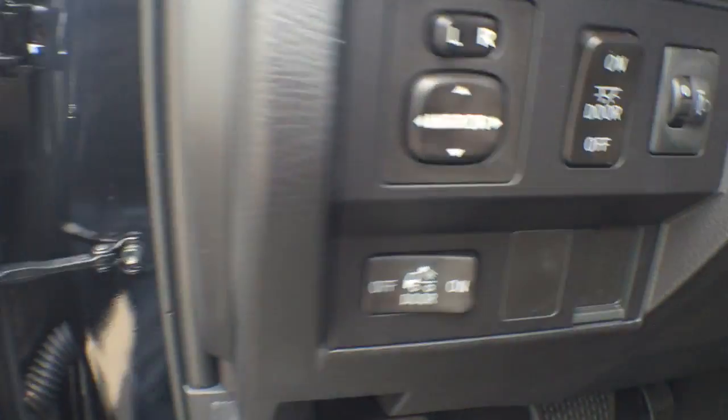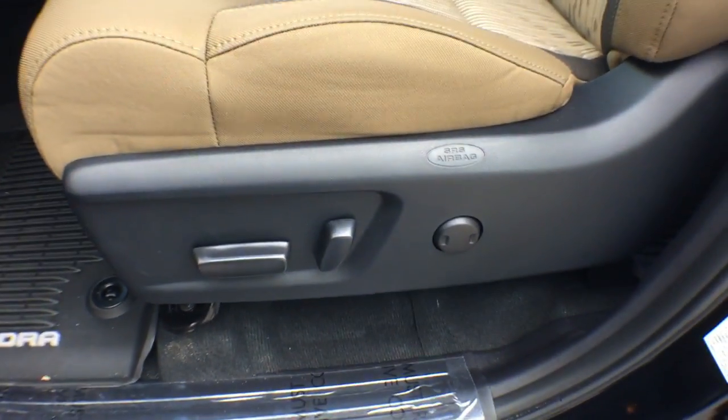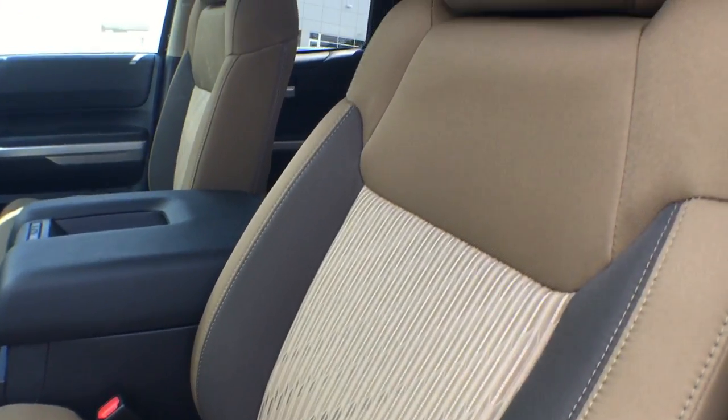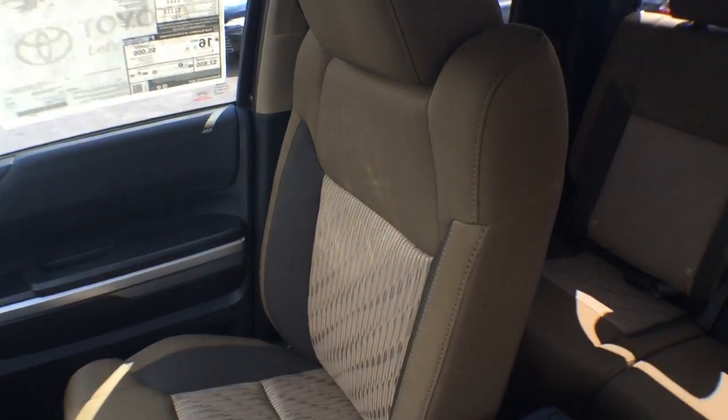AM-FM stereo radio, fog lamps, MP3 player, passenger airbag, CD player, power windows, power door locks, child safety locks, brake assist. A vehicle like this doesn't come along every day. Come in and get it before someone else does.